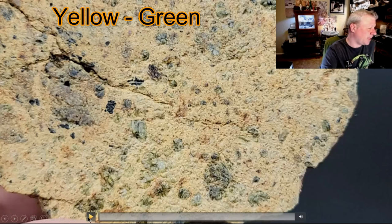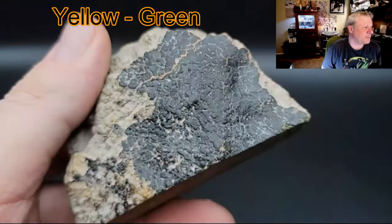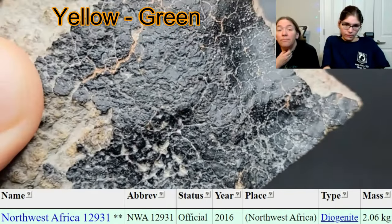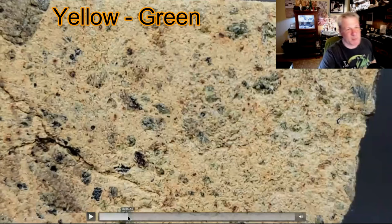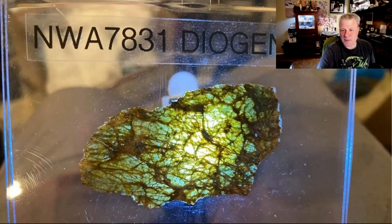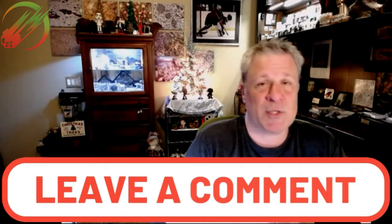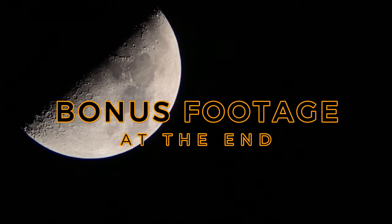This is the last example for yellow and green — I also see some black in there. What classification is this? It's a diogenite. Nice crust — but I must divert your attention from the crust: look at the yellow matrix and the green crystals. Very pretty. So there are all kinds of weird colors in a diogenite. If you know of any meteorites that make you think of a certain color, leave it in the comments — let's get a discussion going.